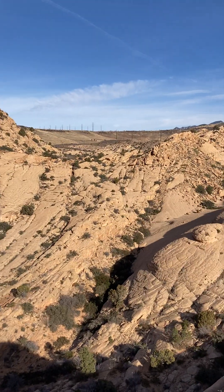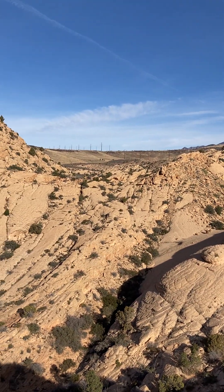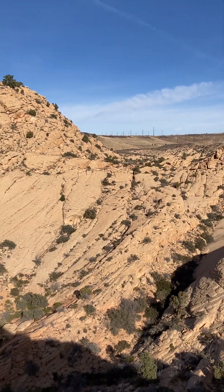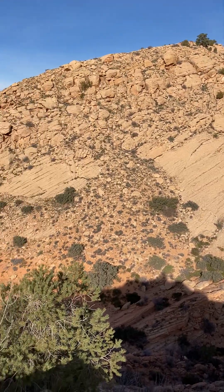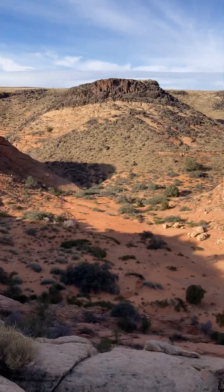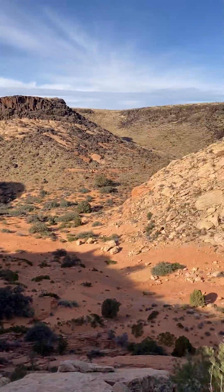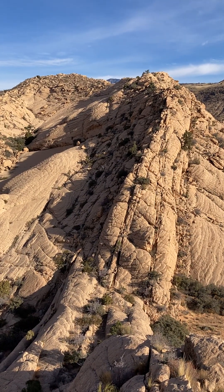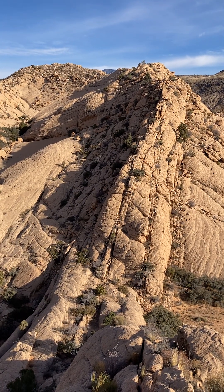It's great to be here in this little pocket of knolls that are all comprised of this wonderful Navajo Sandstone.